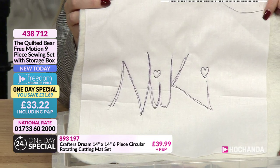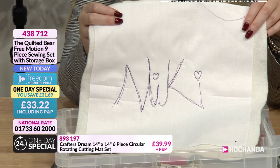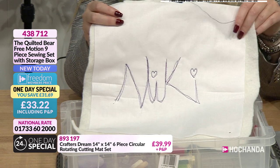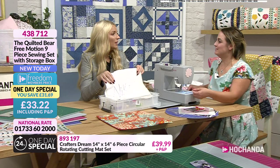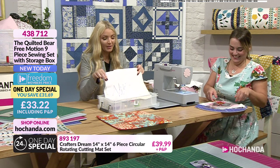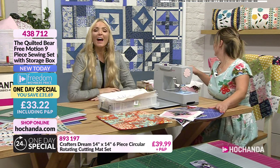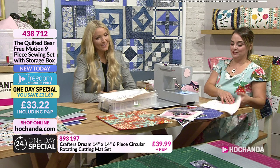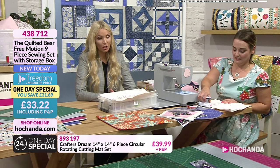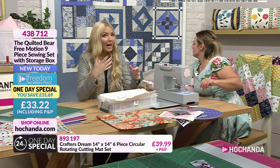Emily in the gallery has requested a cushion if at all possible — the presenter says if anyone deserves one, it's Emily. The freedom price for the one-day special is £33.22 as we are in an event with brilliant freedom prices.